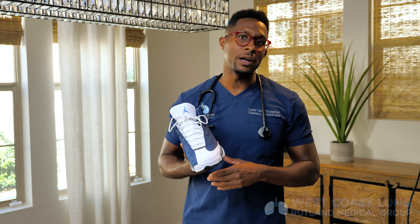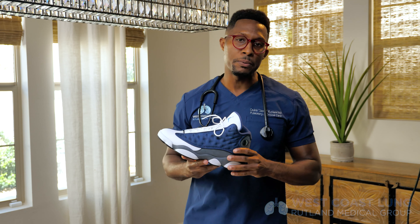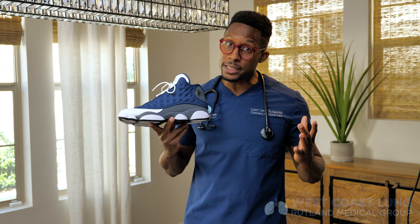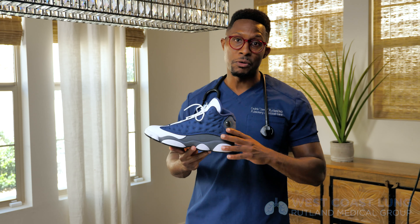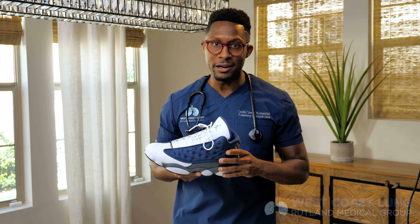Thanks for watching Medicine Deconstructed. I really appreciate you guys being here — sharing some of my love of sneakers and some of my own personal story. We're going to continue to talk about medicine. Look forward to the next episode. Please subscribe, use the alarm button. I'll see you soon. Take care.